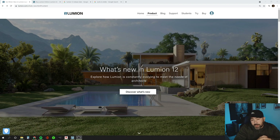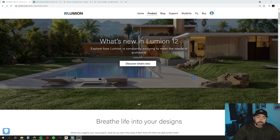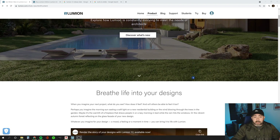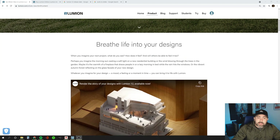So anyhow, Lumion 12 is here. What's it all about? Is it worth going out and purchasing? Well, if you go to Lumion's website, we'll briefly go over some of the new features and some of the things I'm actually excited about in this new version. Just to let you guys know, I haven't purchased it yet and I haven't installed it, so I'm just going to be going over what's available on Lumion's website.